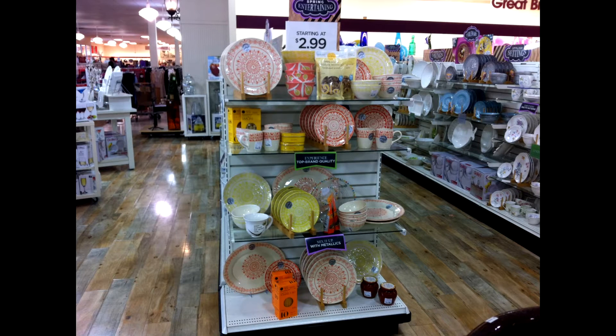Using colorful dishware is like adding candy to your table settings. The colors are cheerful, not to mention the colors make the food appear more appealing, and some even say it makes the food taste more delectable. Obviously they're not eating my cookies.